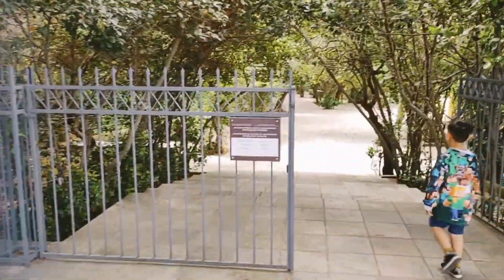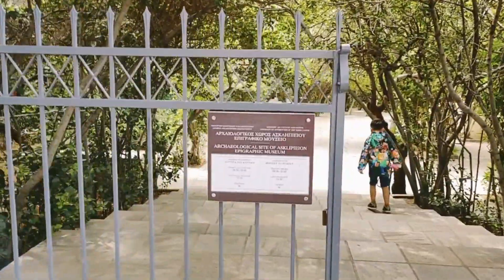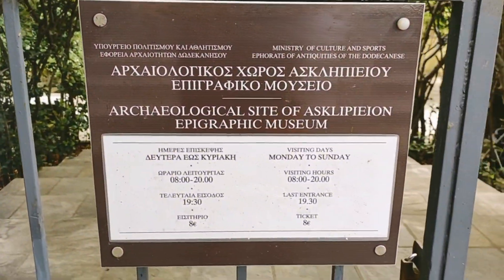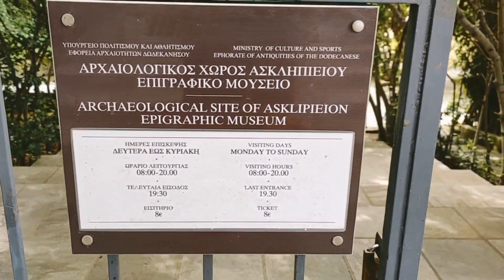Let's read it. Epigraphic Museum. Asclepion is from the medical symbol. Well, we have a look.